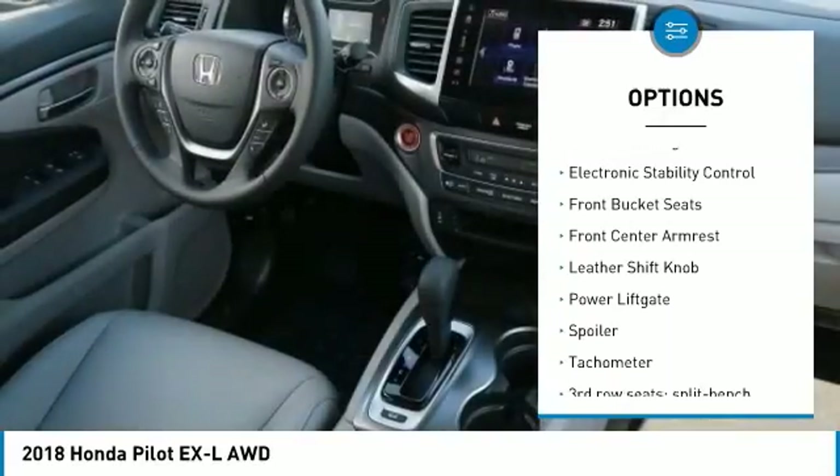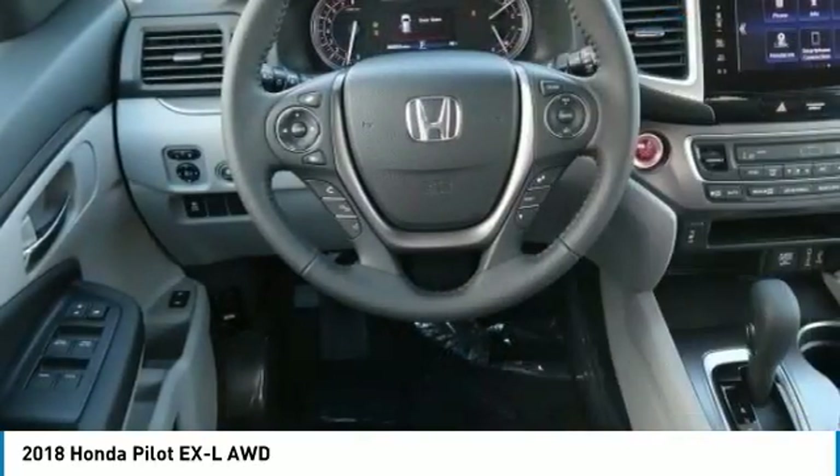Power steering, four-wheel disc brakes, fog lights, electronic stability control.